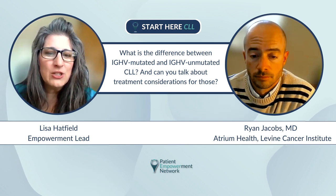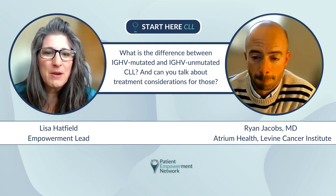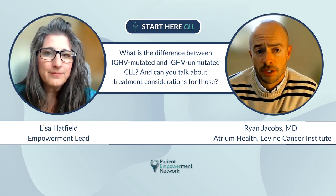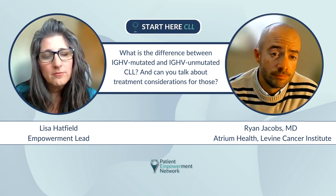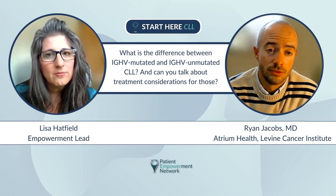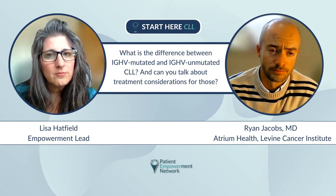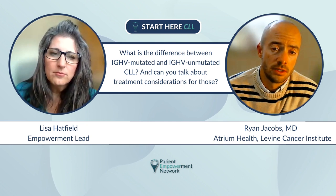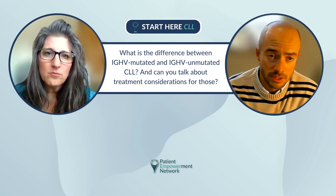What is the difference between IGHV mutated and IGHV unmutated CLL, and what are the treatment considerations for those? That's part of a bigger discussion around the prognostic workup of CLL — not all CLL is the same. We've done a really good job of figuring out tests to separate out CLL patients that tend to behave more aggressively versus those that are more indolent, or slow growing, and respond to other kinds of therapies.